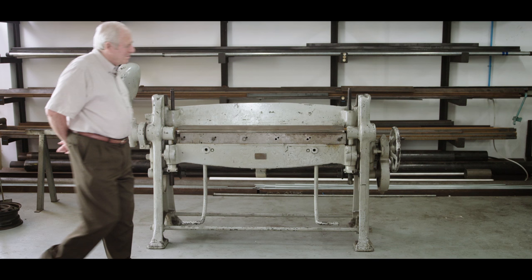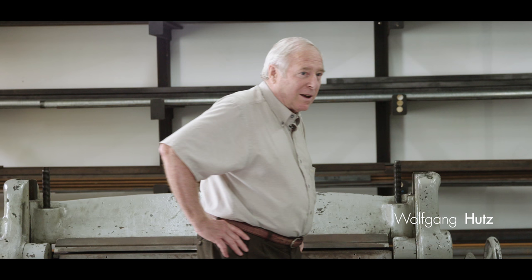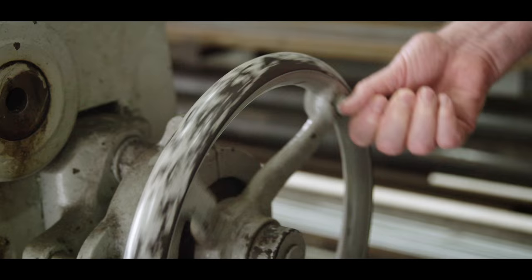It's an old bending machine — our first buy, our first investment. You must have fun when you start a business. You work things out in your mind, and then you get it made or make it yourself. And that's the fun — you see it, you can touch it.